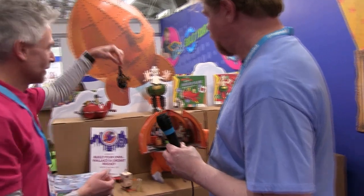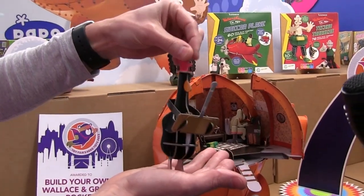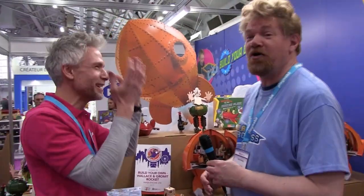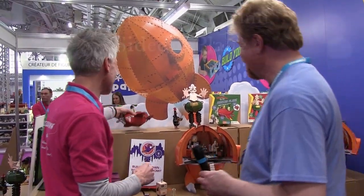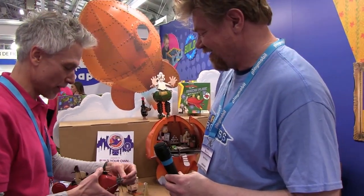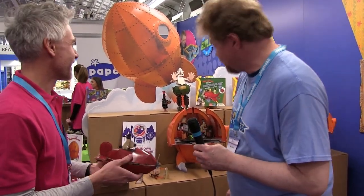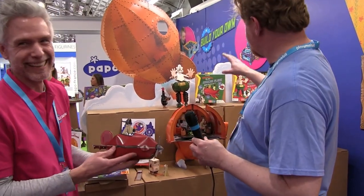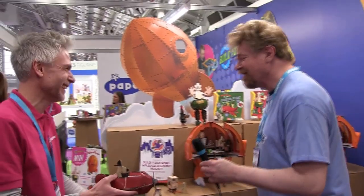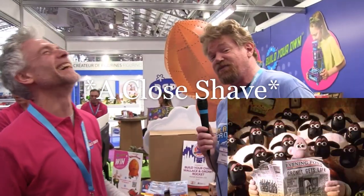Even inside here — the feet and shoes — all that detail which most people wouldn't see, but the person building it is going to see it. You want that satisfaction of building it, and you've also got the satisfaction of knowing what's in there. And then we've got the little feathers — Feathers McGraw — the penguin! Oh, that's a spoiler!